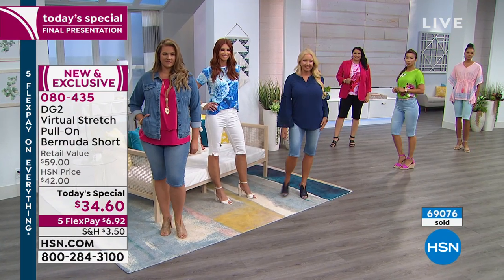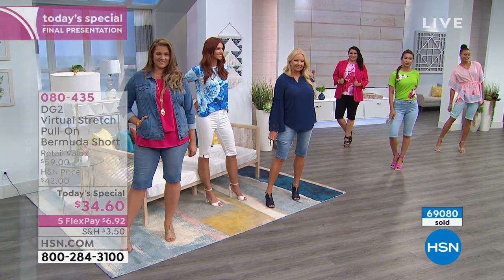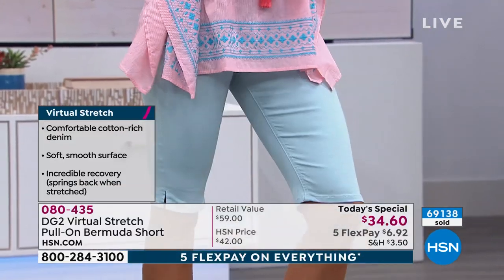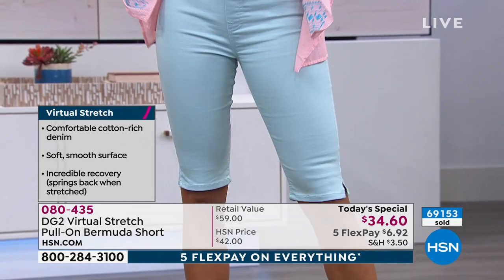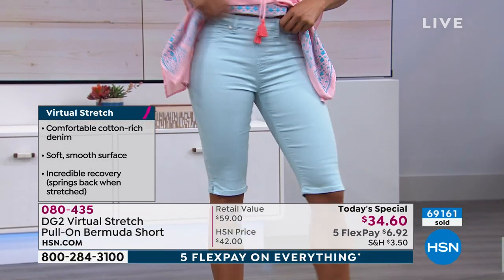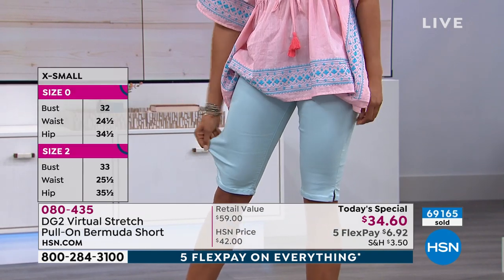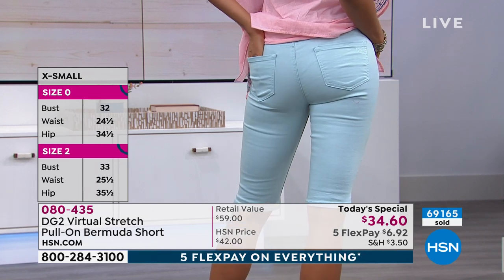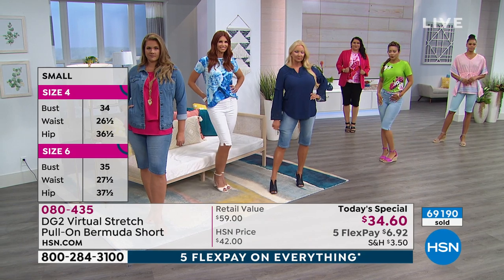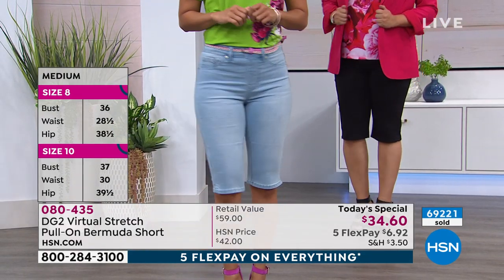Virtual Stretch — definitely go true to size. When I was in the mall looking at denim shorts, prices were $79, $89. It was ridiculous, and girls were buying them. This is the time of year we're looking for great shorts — Memorial Day weekend, 4th of July weekend. You're not going to see these jeans out there. This is only here at HSN, exclusively designed for you. This is your final call now on black — extra small and large only.